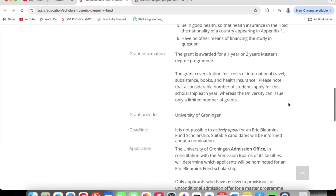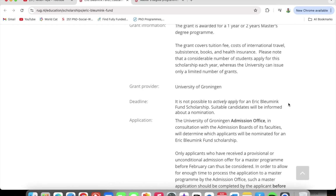This scholarship is provided by the University of Groningen. Regarding the deadline, it is not possible to actively apply for the Eric Blooming Fund scholarship — suitable candidates will be informed about a nomination. Once you put in your application to the University of Groningen and you are eligible, the school is going to contact you and tell you to apply for the scholarship.